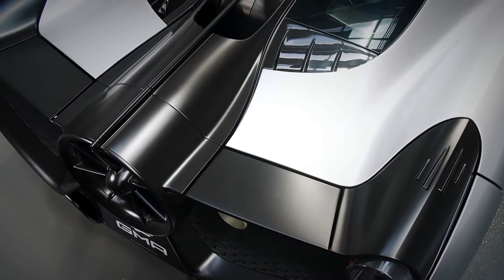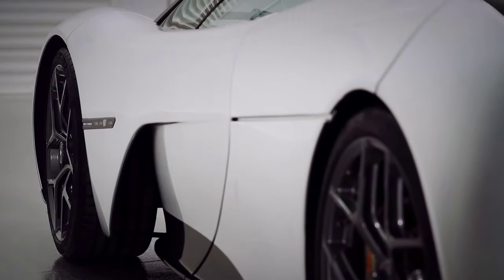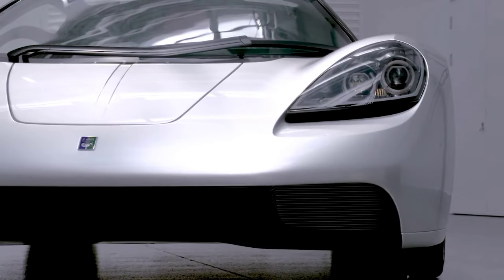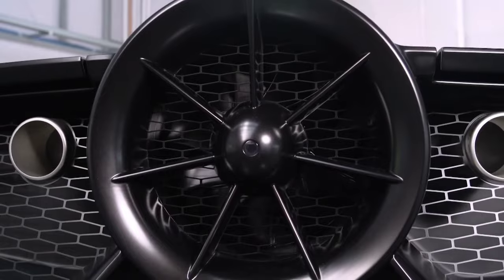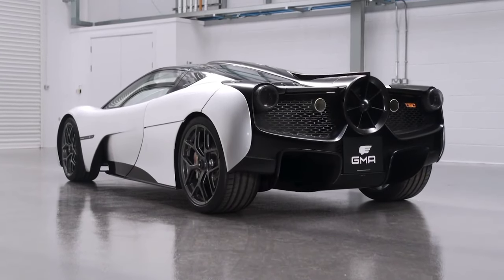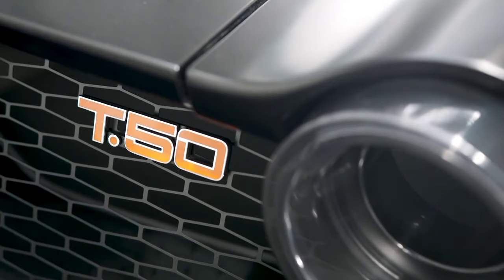The car at 980 kilos is about half a ton lighter than the average supercar. And for the aerodynamics, they steered clear of having very obvious ducts and aerodynamic forms — the fan has been the element that's allowed them to keep the car pure, eliminating the need for big spoilers.